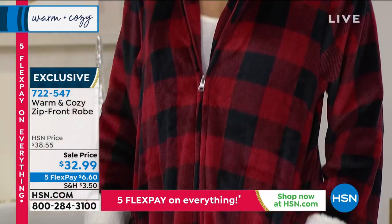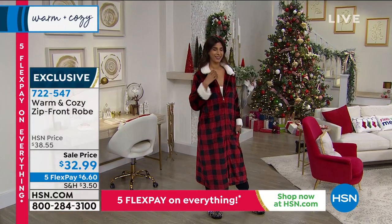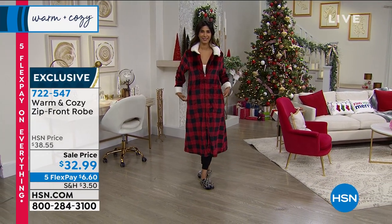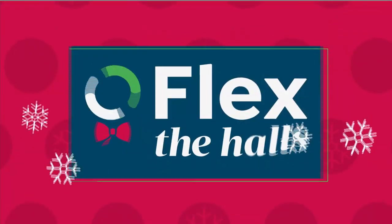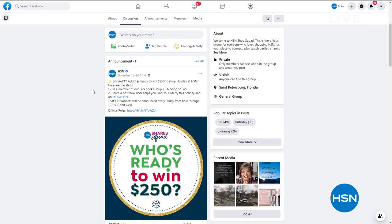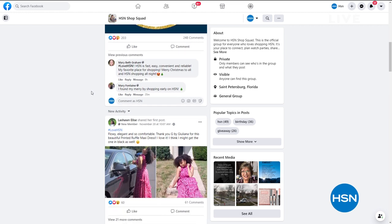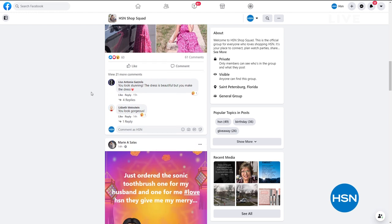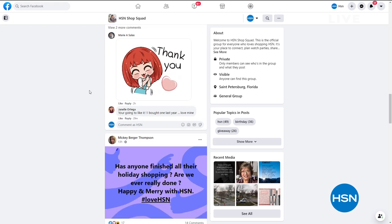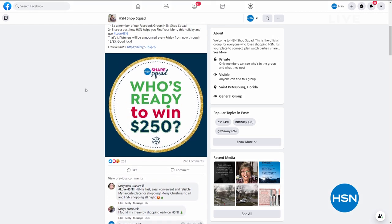We're going to scoot along, but we've got lots of cool things coming — like that faux fur heated throw still to come in the show, plus that wonderful reversible super loft mattress topper on sale. Stay with us! I'd also like to encourage you to stop by our website — you can join our HSN shop squad, our official Facebook group for anybody who loves shopping here. It's a place to connect and plan watch parties, share favorites, chat with friends about great deals, and get the inside scoop from fellow shoppers. It's called the HSN shop squad on hsn.com.